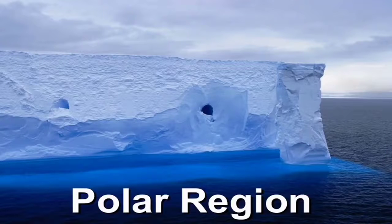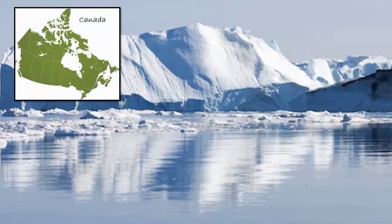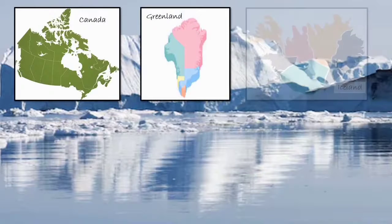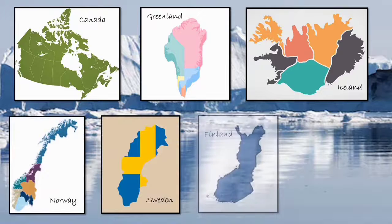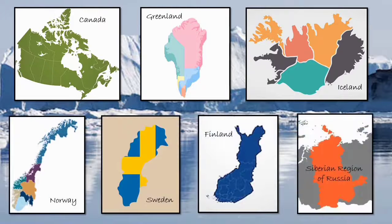The areas situated near the north and south poles of the earth are called Polar Regions. Canada, Greenland, Iceland, Norway, Sweden, Finland and the Siberian region of Russia are some well-known areas that belong to the Polar Regions.